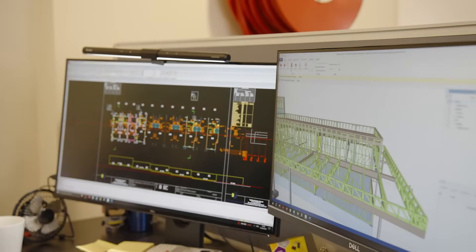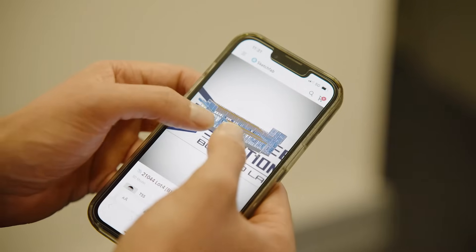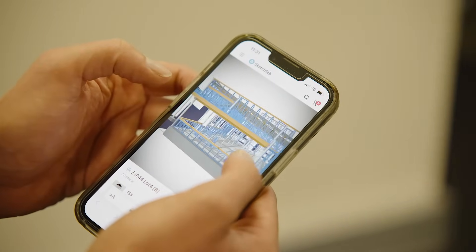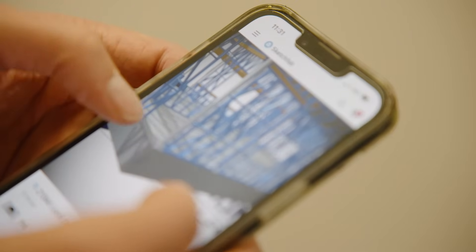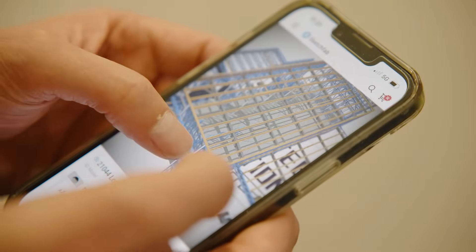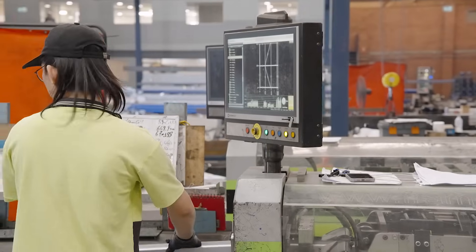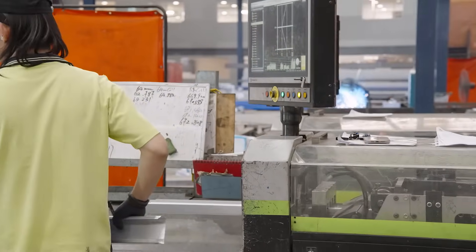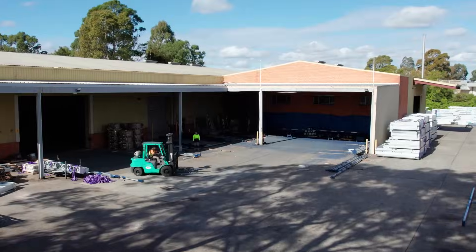In terms of how the software helps us provide guidance to the installation team, we're developing an installation guide as a basic skills reference. On top of that, for every job we provide model screenshots in case they don't have a device to open the model on site. We also send them a link and a QR code generated by the software so everyone can access the model from their mobile phone. Top Steel values the whole team saving time and creating more value for our subcontractors. Based on what we've benefited from FrameCAD, I believe it's quite reliable and keeps the business moving well.